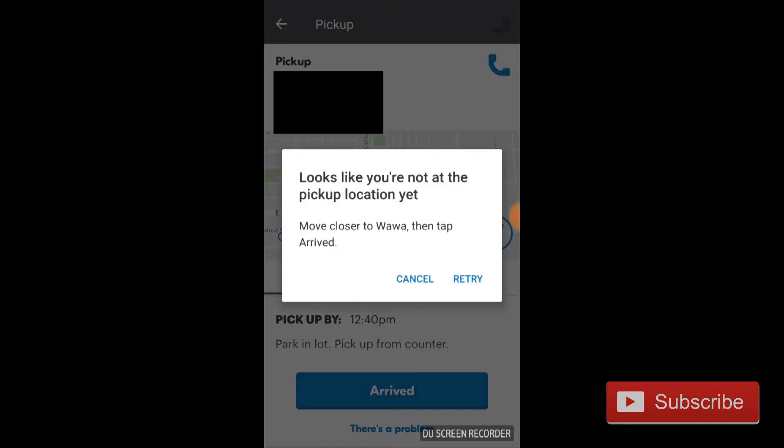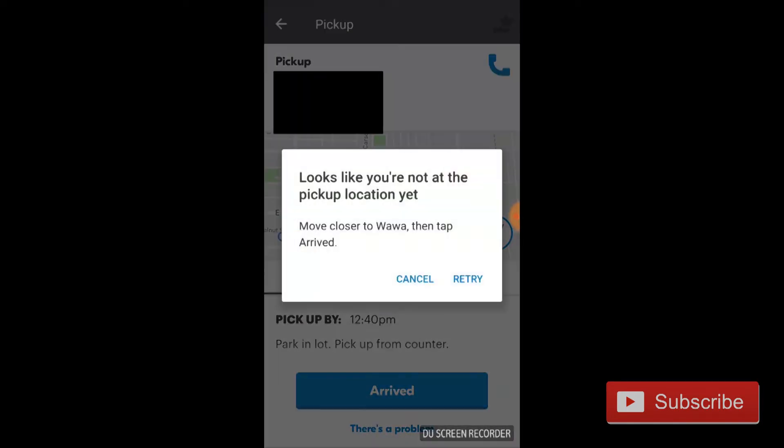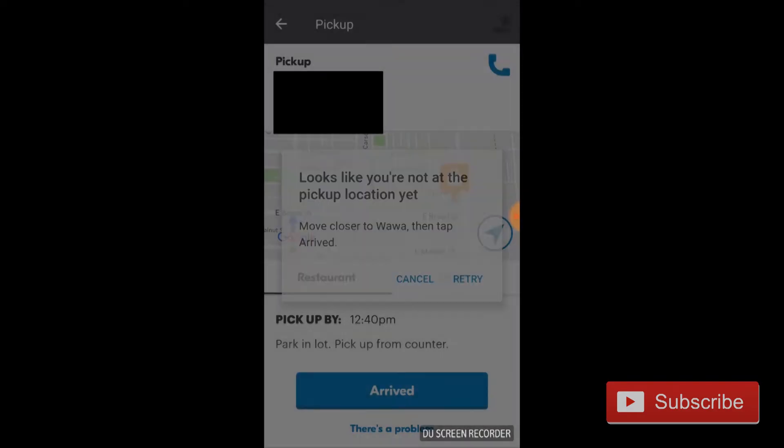If you leave a certain distance from that restaurant — maybe it's like a half mile or quarter mile — the app will not allow you to mark as arrived and move on to the next step. Here's an example: I hit 'Mark as Arrived' and it just won't let me do anything. It says retry — I'm too far away.